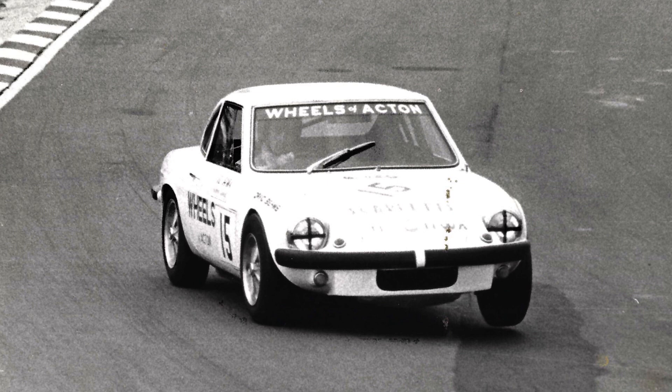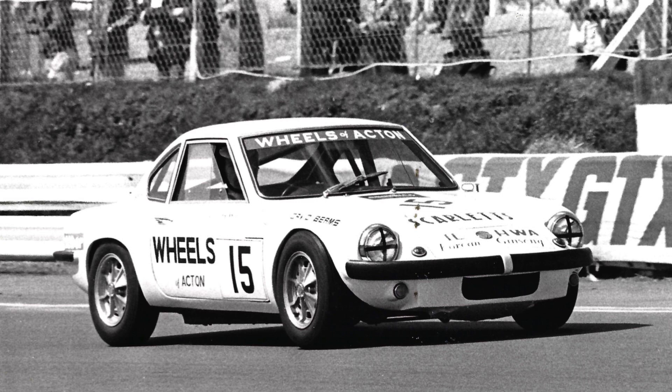That car had been built in 1971 originally, and Dave had done some hill climbs and sprints in it — I think he won at least a dozen sprints and hill climbs. He also got some good sponsorship from a famous specialist car sales outlet, a company called Wheels of Acton, who pumped some money into his campaign. It was 1976 he first really went into circuit racing in the BRSCC's Production Sports Car Championship, taking two wins. But it was 1977 where he really came into his own, winning 17 out of 19 races outright that season — in the Certina Swiss Watches Production Sports Car Championship.